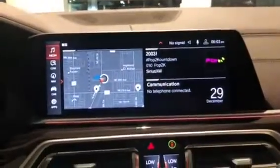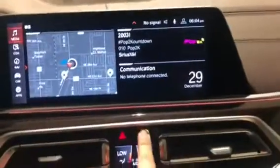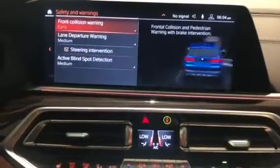Here is the iDrive 7.0 screen. It has Bluetooth and safety features right here. Here is what is associated with this vehicle and what it has.